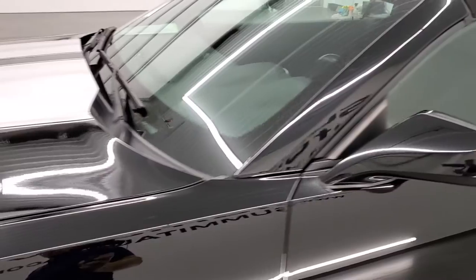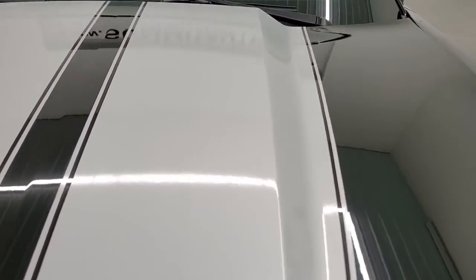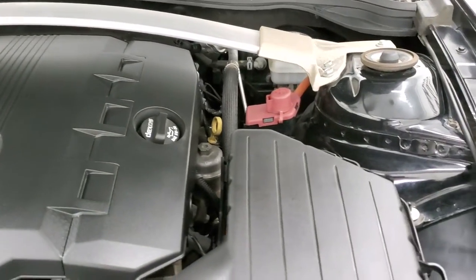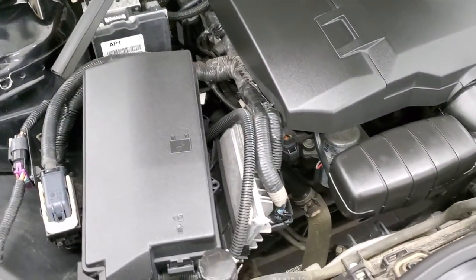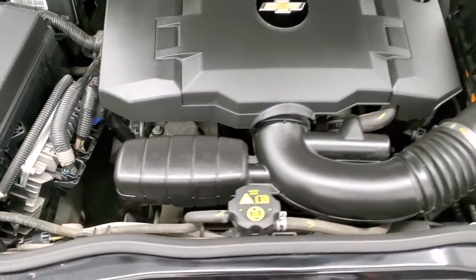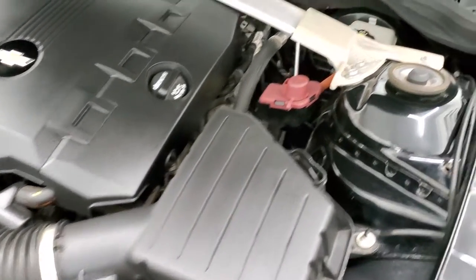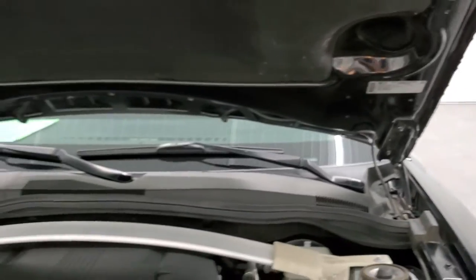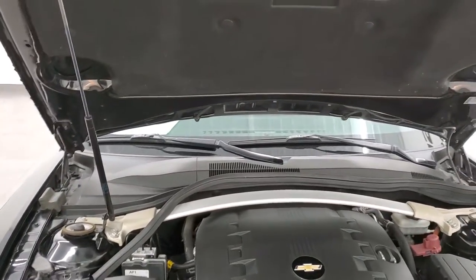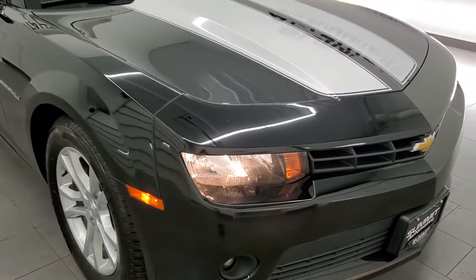I would personally like to thank you for checking out the video today, and hopefully from this HD video you've been able to tell just how clean this car is all the way around, inside and out. Under the hood, we have the 3.6 liter V6 motor — engine bay is very clean, runs very smooth. This car has been fully safetied and inspected by our service shop, has a fresh oil and filter change, all the fluids have been checked and topped off. It has four brand new tires. The shock is in nice shape. This car is 100% ready to go.